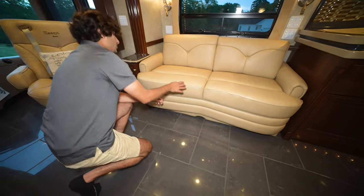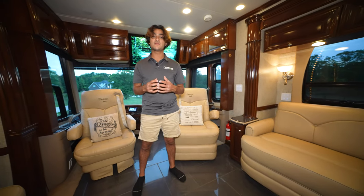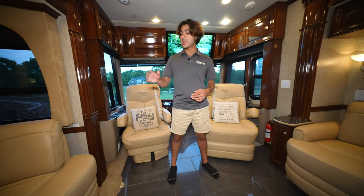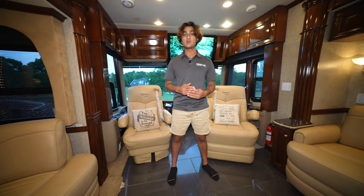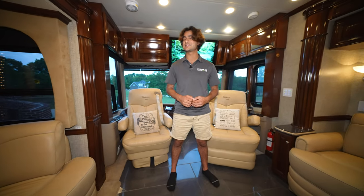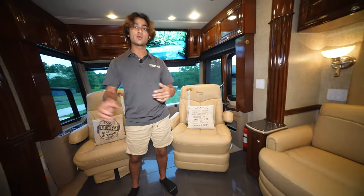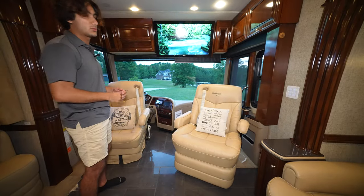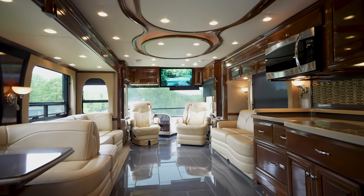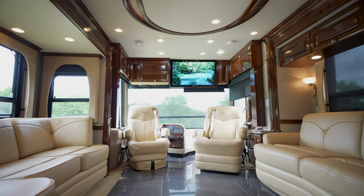All furniture is made by Villa — an excellent American-made company whose pieces won't peel and will last a long time. There's an optional added TV in the front salon, plus another near the dinette, giving you more spots to enjoy your favorite show. There's also a surround sound system in the coach.